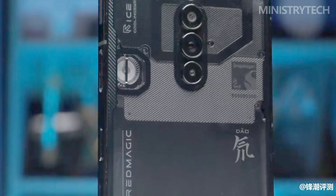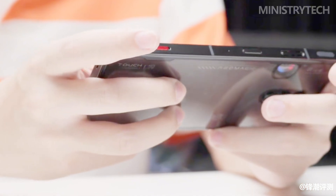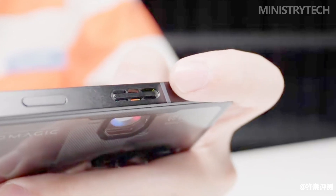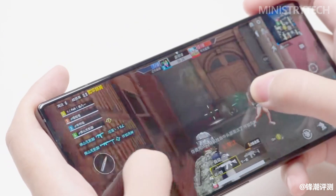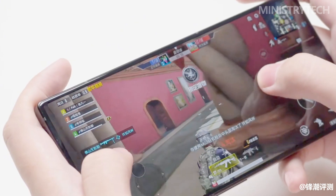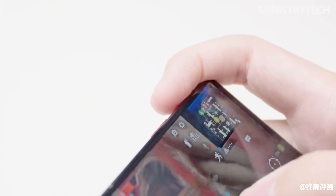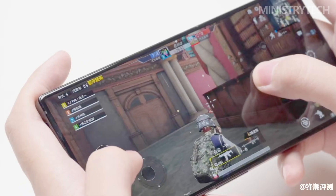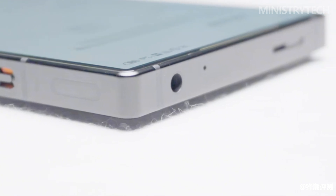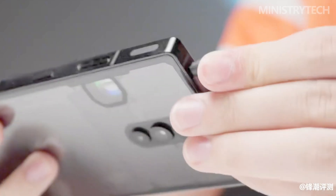The Red Magic 8S Pro Plus represents a comprehensive upgrade over its predecessor, the 8 Pro, introducing the high-frequency Snapdragon 8 Gen 2 chipset with significant performance breakthroughs. In conclusion, with its enhanced performance, refined appearance, extended battery life, and optimized system, the device offers a significantly improved daily user experience. Whether for gaming or everyday use, the Red Magic 8S Pro Plus stands as a flagship device that excels in performance and versatility.